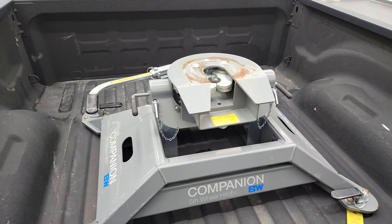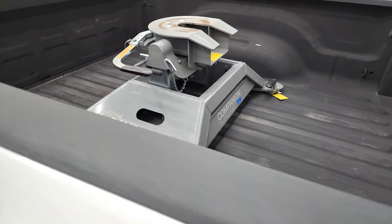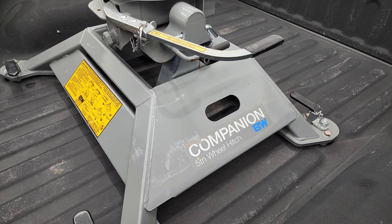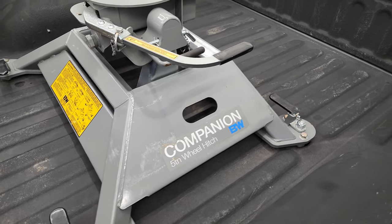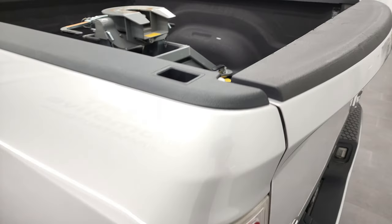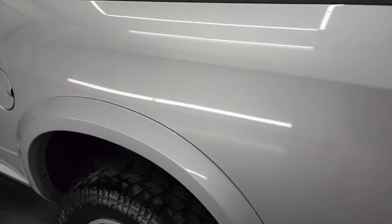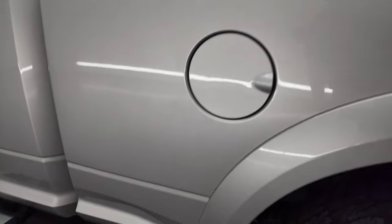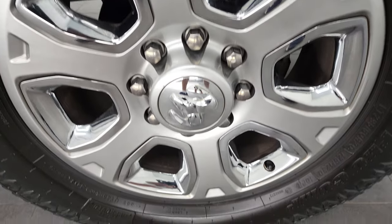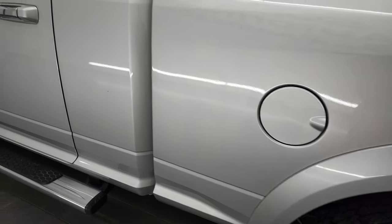It does have the fifth wheel and gooseneck prep package. Looks like a 25,000-pound rating on that fifth wheel. As you go down the driver's side, it's just as clean as the passenger side — no major dents or dings on the box. For full disclosure, this back rim is in excellent shape as well. I didn't see any scuffs or scrapes on any of the rims — they all look very, very nice.